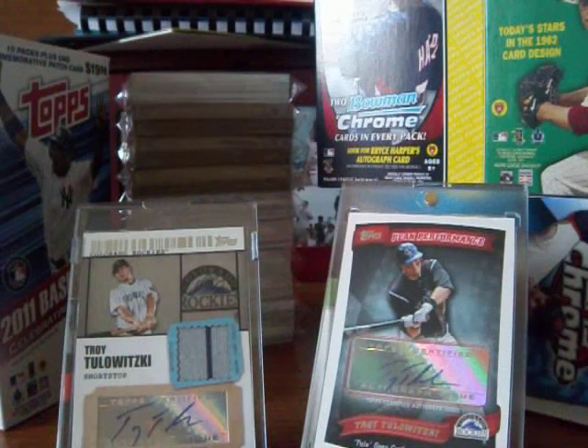Hey guys, this is SportsCards4. This is a plug for NBA Trades 24-7. He's an awesome trader.